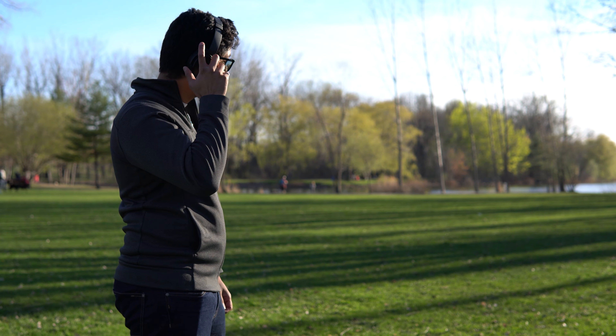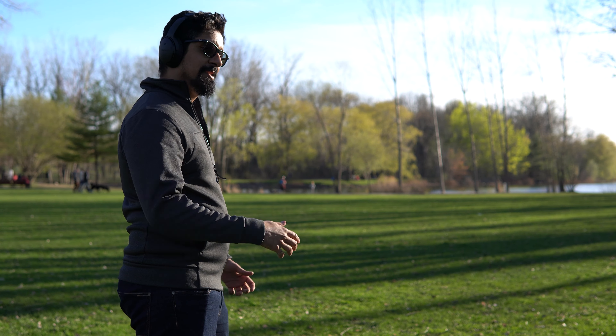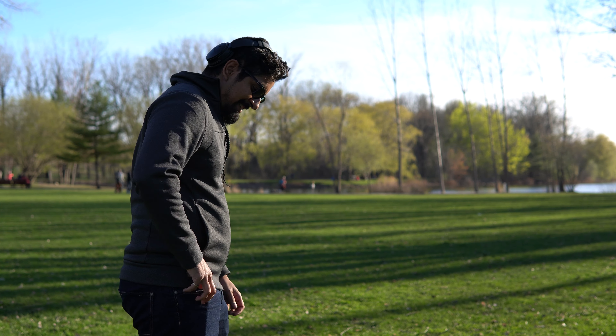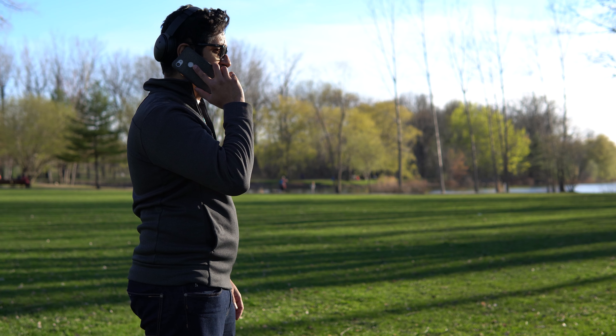The mic on the QC35 II is overly sensitive. This could be due to how noise cancelling works, where it's actively listening for low frequency sounds to neutralize by producing the opposite of that frequency. When taking calls outdoors, the other person has an increasingly difficult time hearing me just because the mics are picking up the wind and my general environment. Because of that, I end up using my phone in the end for those longer conversations.